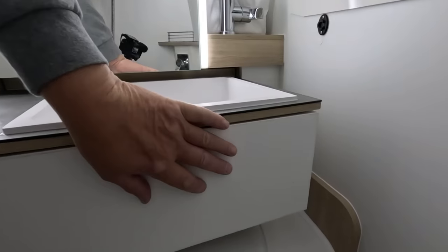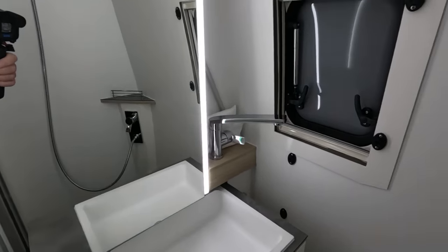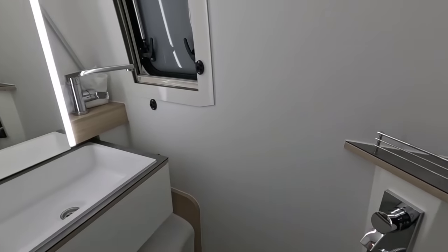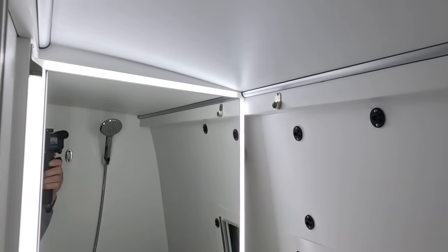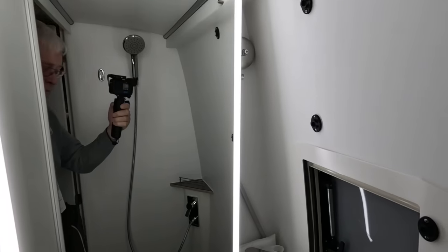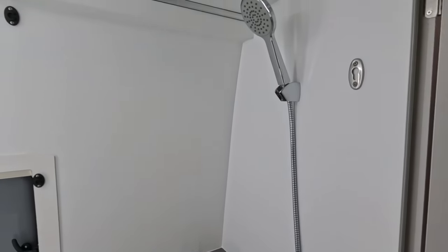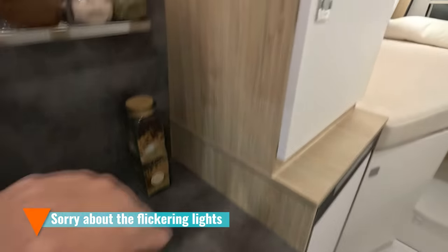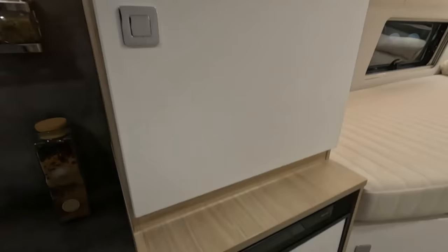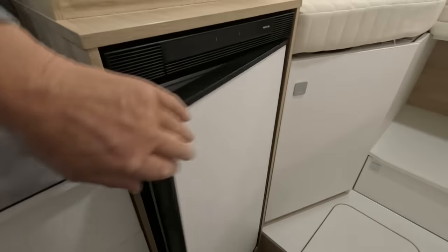Let's look at some of the storage and the washroom first. There's quite a nice square area with plenty of headroom, and it looks like the sink slides in and out. The taps are over there, and it's got a separate shower rather than sharing with the sink.